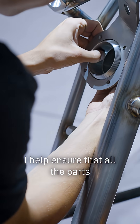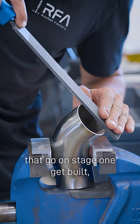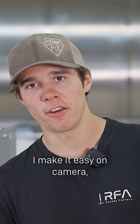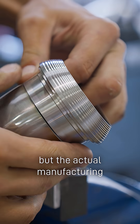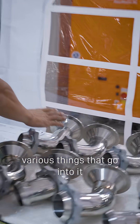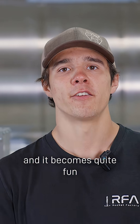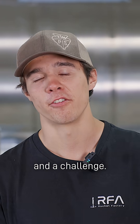I help ensure that all the parts that go on stage one get built, get manufactured, and that the testing behind them is correctly done. It looks easy on camera, but the actual manufacturing and all the steps, all the various things that go into it, do add up. There's a lot of variables, a lot of things you have to think about when going into space, and it becomes quite fun and a challenge.